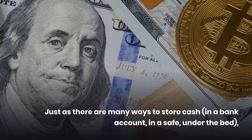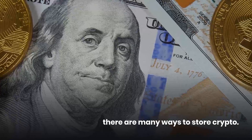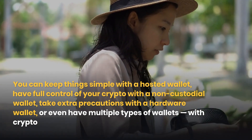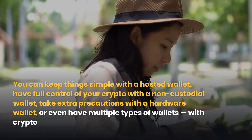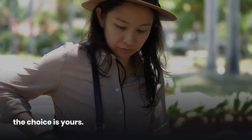Just as there are many ways to store cash — in a bank account, in a safe, under the bed — there are many ways to store crypto. You can keep things simple with a hosted wallet, have full control with a non-custodial wallet, take extra precautions with a hardware wallet, or even have multiple types of wallets. With crypto, the choice is yours.